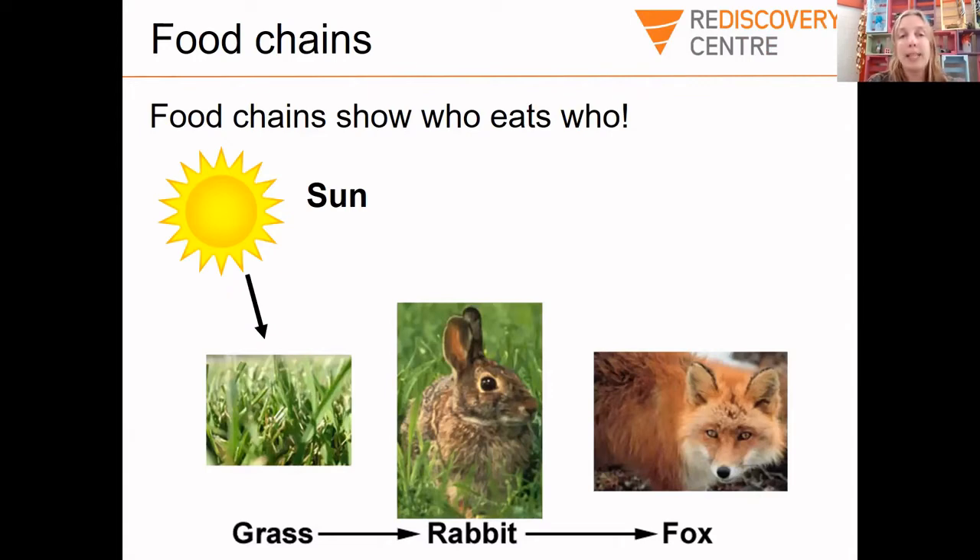Grass will make energy from the sun. Then rabbits like to eat the grass. And then foxes, if they're lucky, will catch a rabbit — that's how foxes get their energy. Now I want you to get some paper together and think of some food chains from your local ecosystem. If you live beside a forest, a pond, a river, or the sea, have a think about what animals you know and what they eat. You can pause the video here and take a few minutes to do this activity.